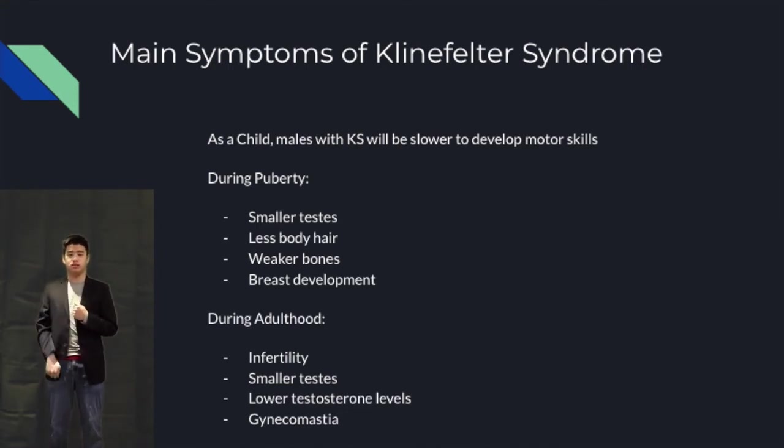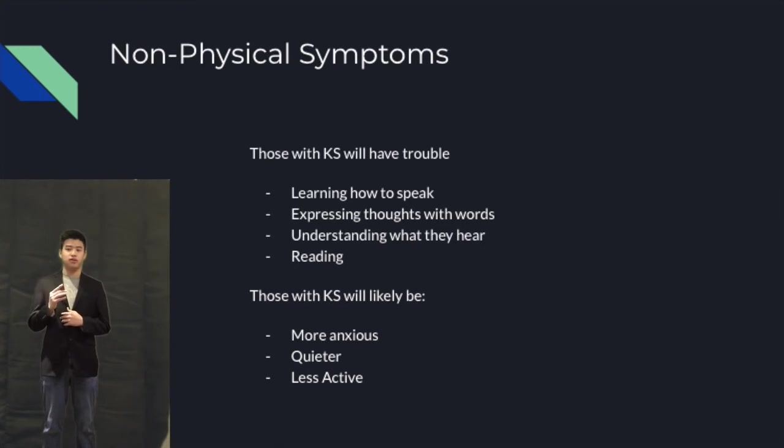Fully developed breasts in males is also known as gynecomastia. Klinefelter syndrome also leads to a lot of learning difficulties. Those affected will likely have trouble learning how to speak, express their thoughts into words, understand what they hear, and will likely have trouble reading. The social symptoms include the tendency to be quieter, more anxious, and less physically active.